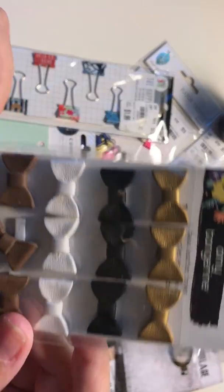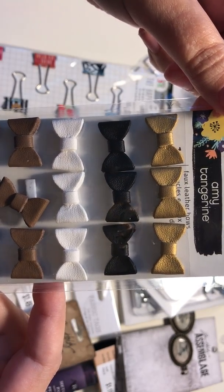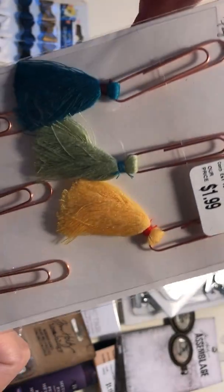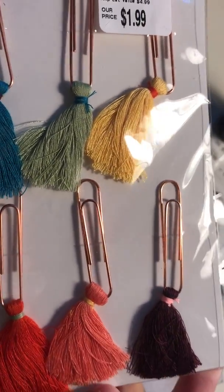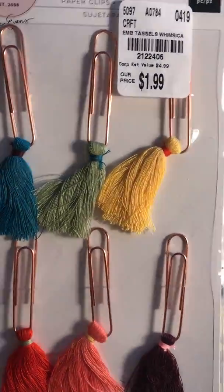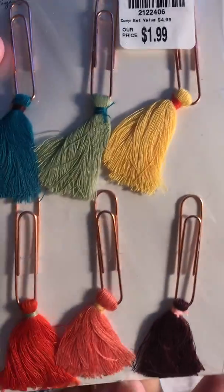Here I got the Amy Tangerine bows — I've seen a few people haul these before, I think they're really cute. I really like the black and the gold. And I know you've seen these before — Paige Evans Whimsical line tassel paper clips. I had to get them because I'm in love with the Whimsical line. I'm in love with Pink Paisley in general, so I had to get these again because I've used up at least two packages.